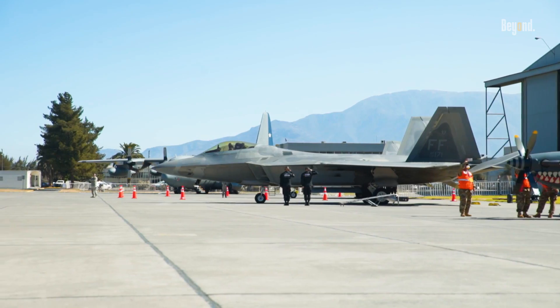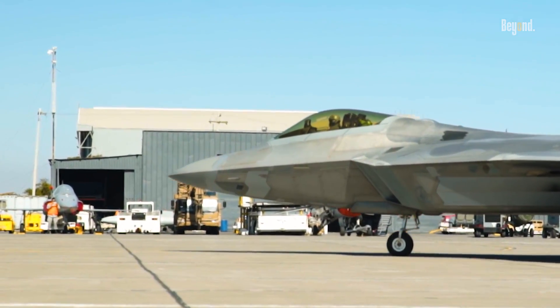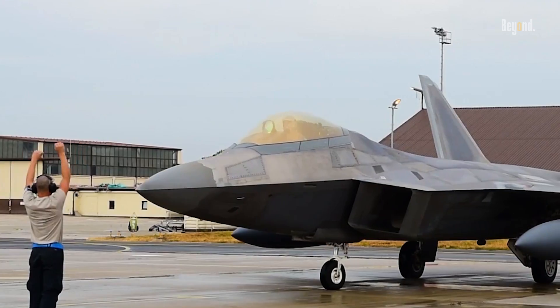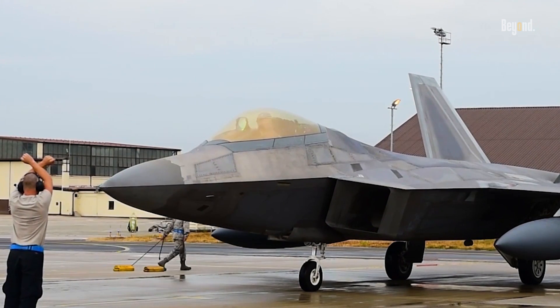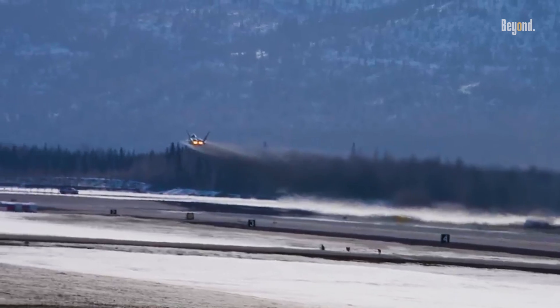Have you ever glanced at the F-22 Raptor and wondered why its canopy has a striking gold tint? It's not just for aesthetics. There's a fascinating blend of science and engineering behind this design choice that plays a crucial role in the aircraft's stealth capabilities and overall performance.